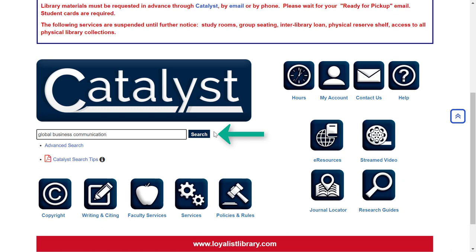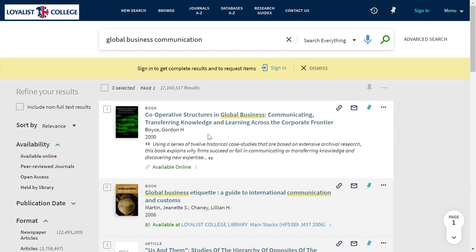On the next screen, we see our results in the center of the screen, and to the left, filters to narrow down our search. Don't forget, if you're working off campus, you'll need to sign in to your library account to view the full text of articles and ebooks, view streaming videos, and to use all of the built-in features in Catalyst.